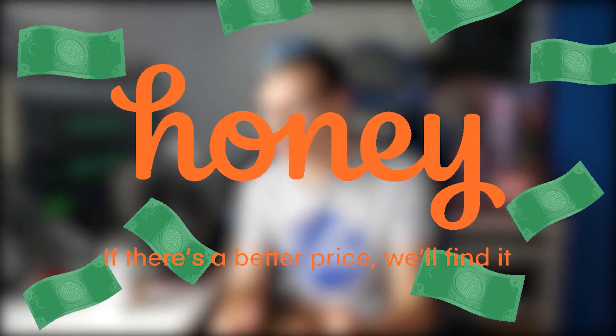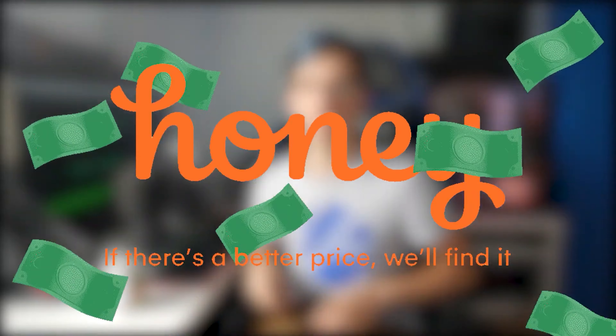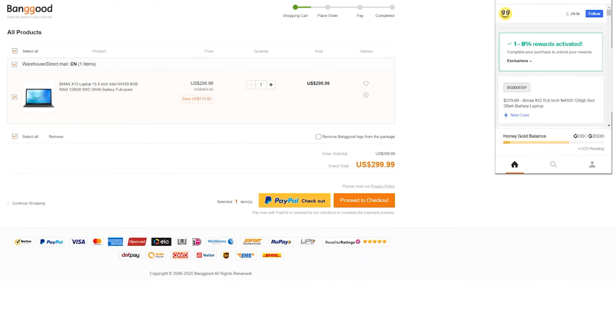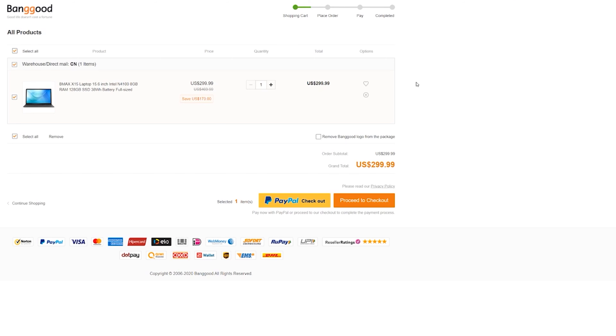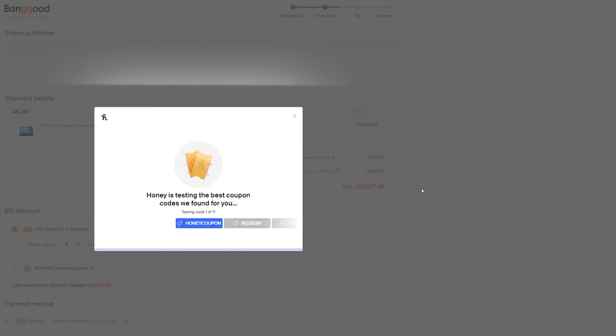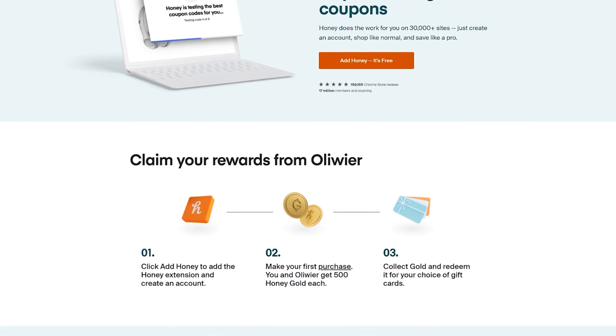You buy stuff online, right? You like saving money? Honey sits in your browser extensions and every time you're on a website and want to buy something, it scours the internet for the best coupon codes for you, helping you save money every time you buy. So let's say I wanted to get a brand new laptop — once I click on Honey you can see it says 1-8% rewards activated. This means you're going to get Honey Gold back, which can be exchanged for coupons — so not only do you save with a coupon, you also get cash back. Let's proceed to checkout and Honey instantly checks for coupons. We just saved $20 for free. Honey is completely free and it just saved us money, so the only reason not to install Honey is if you don't like money. Head down to the description and start saving today.